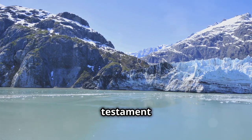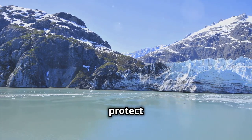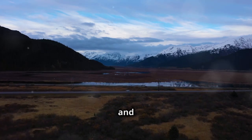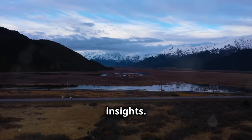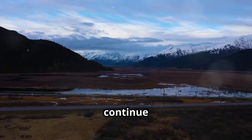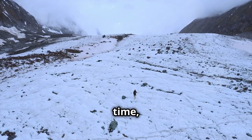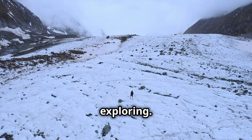These hidden zones are a testament to the lengths we go to protect our natural world. Thanks for watching. Don't forget to like, share, and subscribe for more intriguing insights. Your support helps us continue to explore and uncover the mysteries of our world. Until next time, keep questioning and exploring.